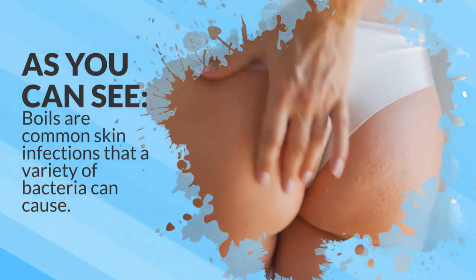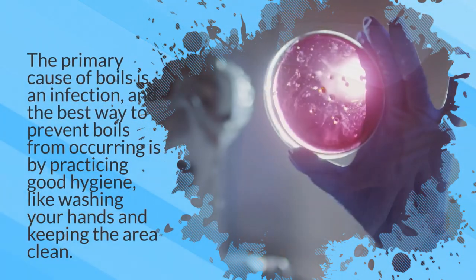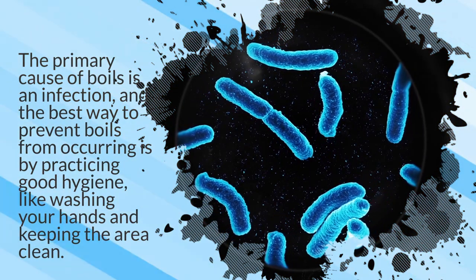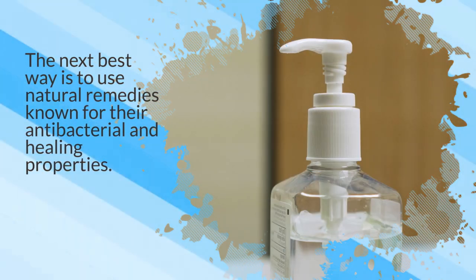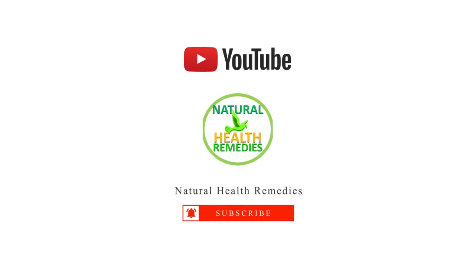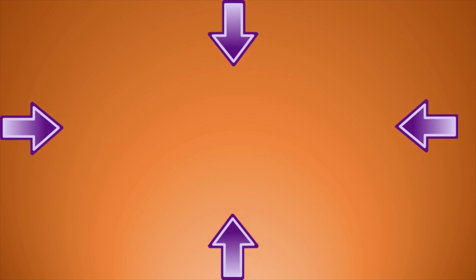As you can see, boils are common skin infections that a variety of bacteria can cause. The primary cause of boils is an infection, and the best way to prevent boils from occurring is by practicing good hygiene, like washing your hands and keeping the area clean. The next best way is to use natural remedies known for their antibacterial and healing properties. I hope you have enjoyed this video. Please subscribe to this YouTube channel and don't forget to give this video the thumbs up. Thanks for watching and bye for now.